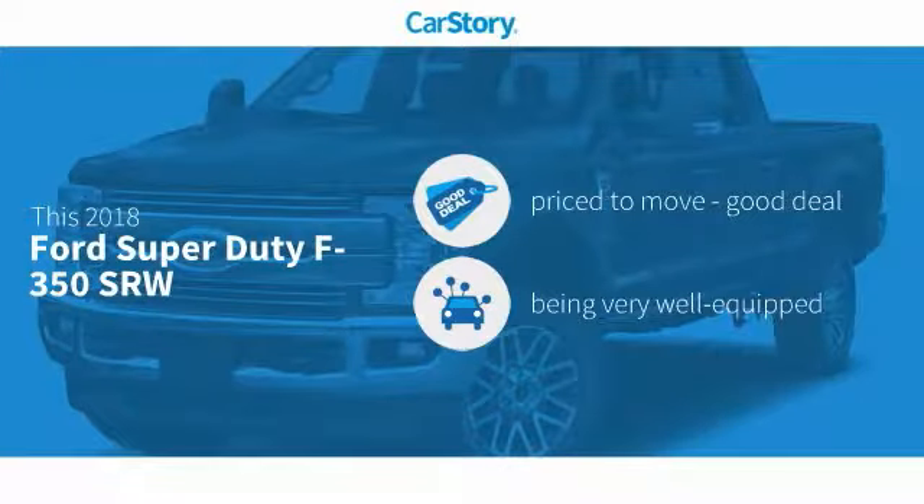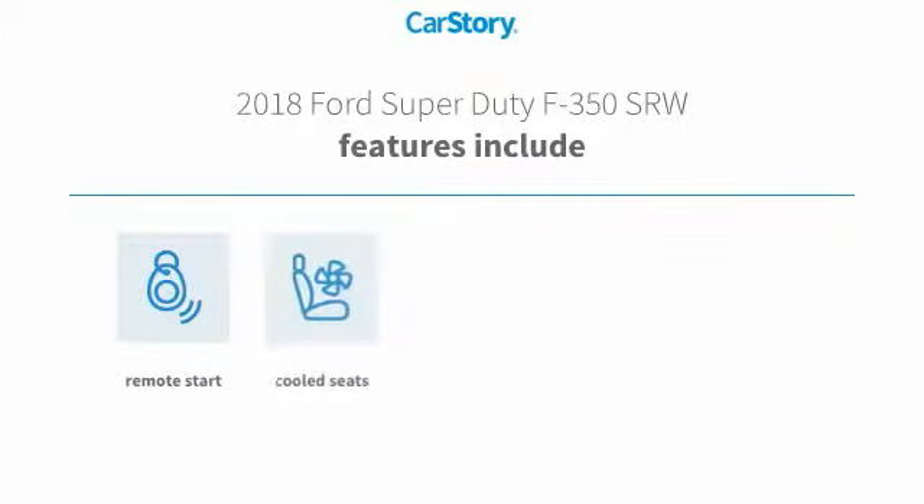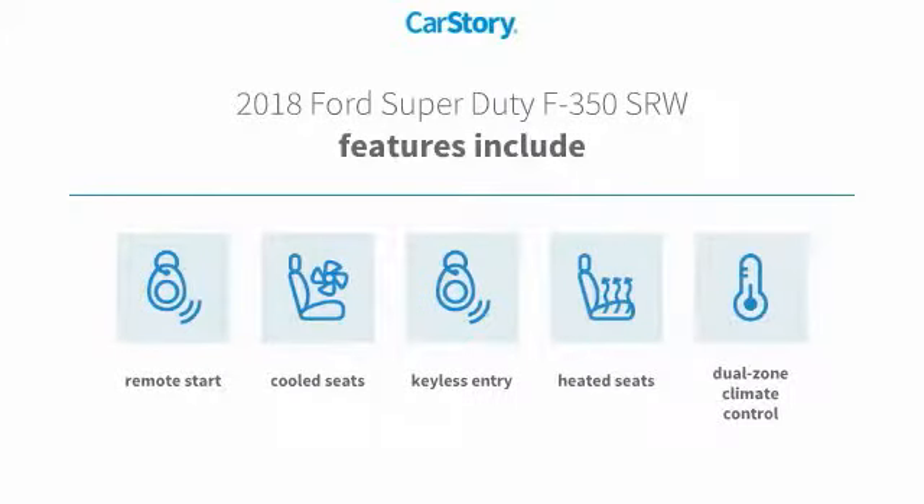CarStory research indicates this vehicle as being priced below the average market price, loaded with features. Features also include remote start, keyless entry, heated seats, and cooled seats.